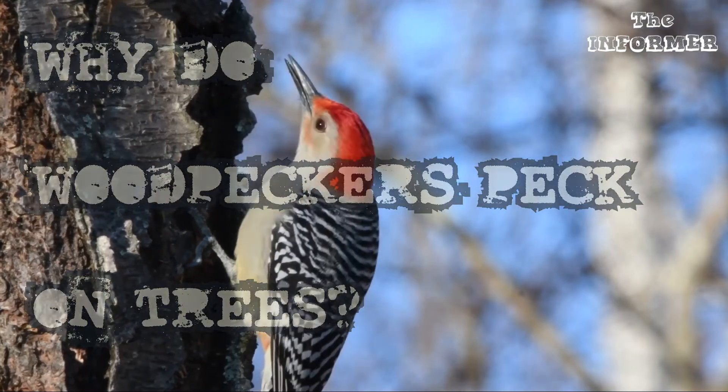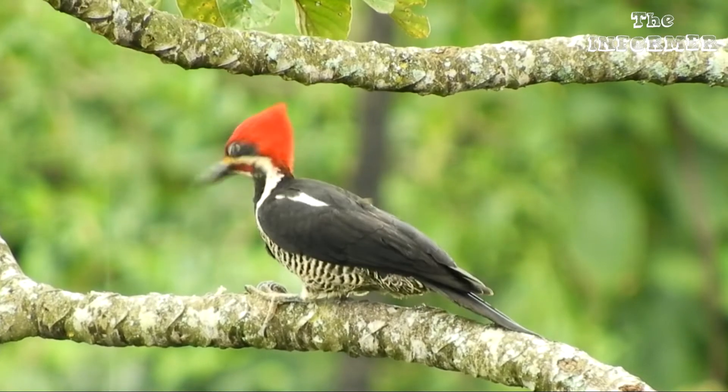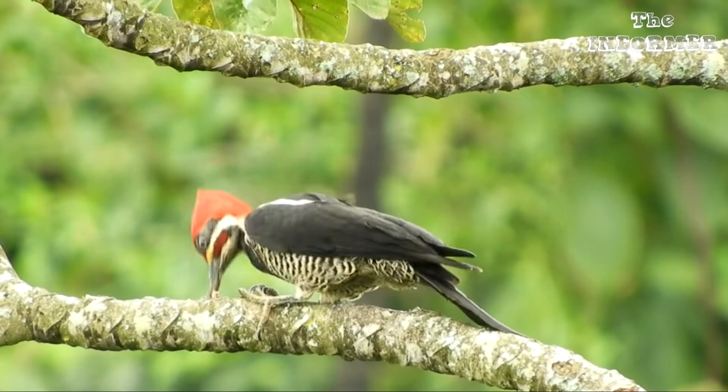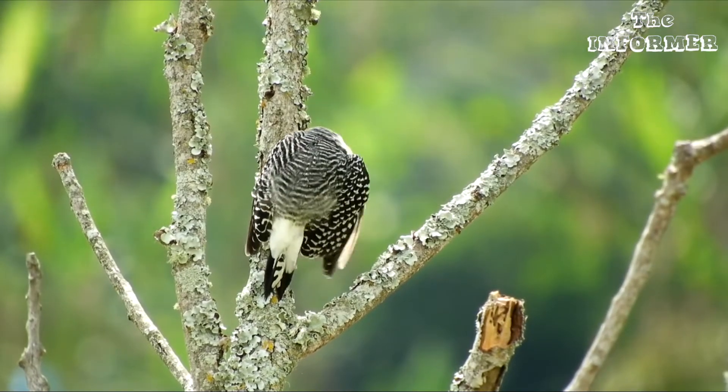Why do woodpeckers peck on trees? Most of us, when we hear a woodpecker peck on a tree, imagine that it's harming the tree. But the fact is quite opposite.